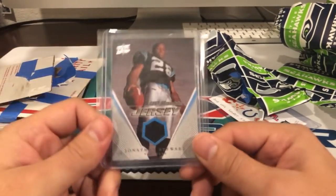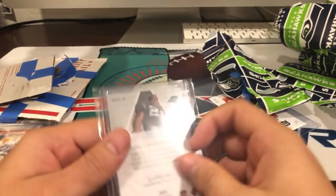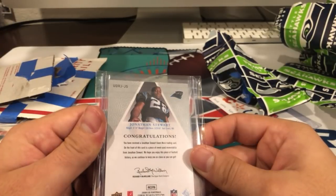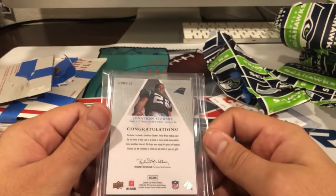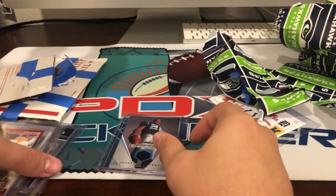And then a Jonathan Stewart jersey card — very nice rookie jersey with the Panthers. That's going to be event-used memorabilia. Well, this is a rookie card, so I guess that makes sense. Awesome man, those are sweet.